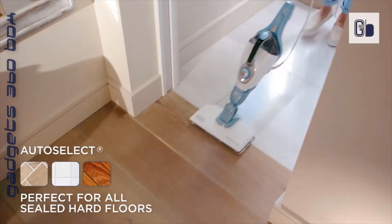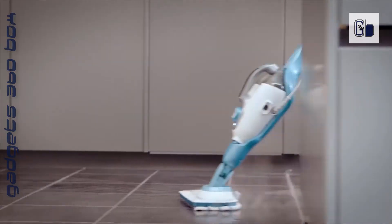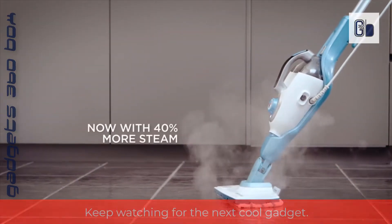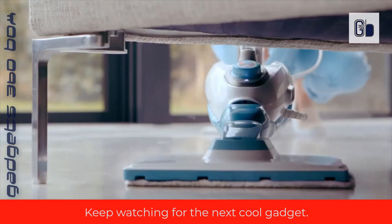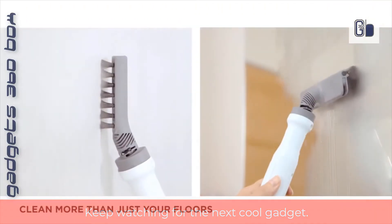Regulate steam easily for the task at hand with Smart Select variable steam control — steam flows continuously without holding a trigger. Easy-to-carry cleaning power in a lightweight and compact design with a 20-foot cord.